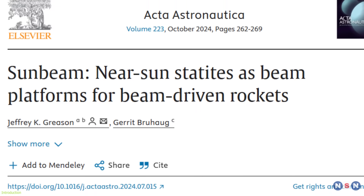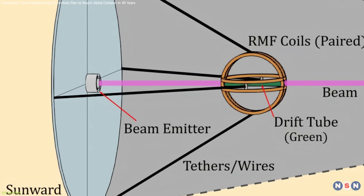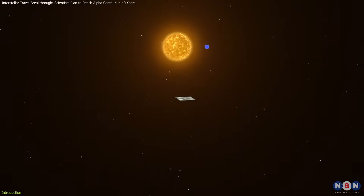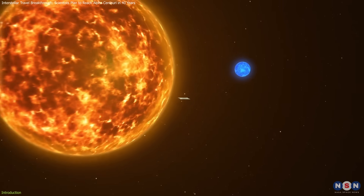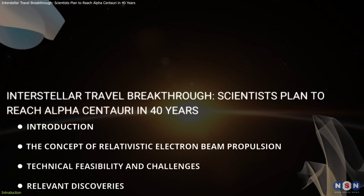This is where an exciting new concept comes into play: the Sunbeam mission, which proposes using relativistic electron beam propulsion to send a spacecraft beyond interstellar space. In this video, we're diving into what makes this idea revolutionary, the science behind it, and why it's such a significant leap for humanity.